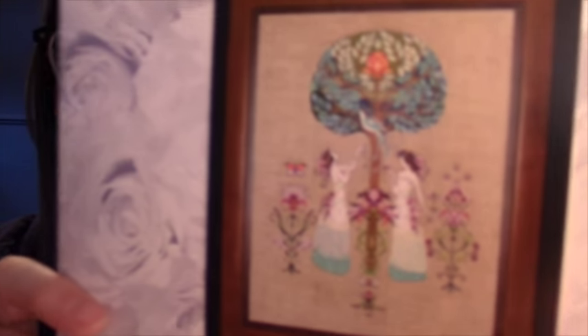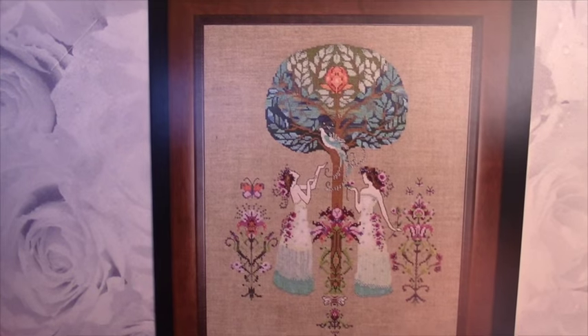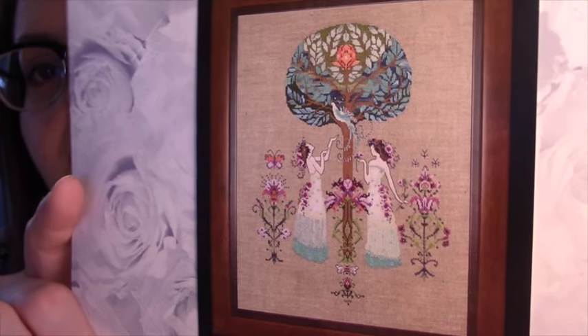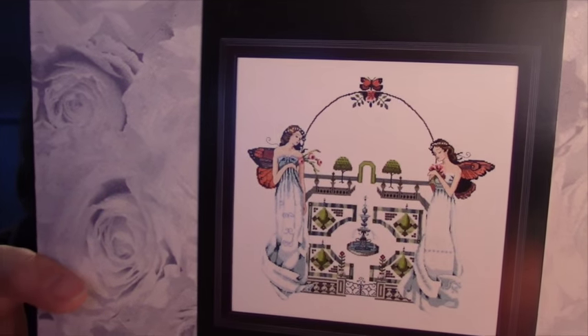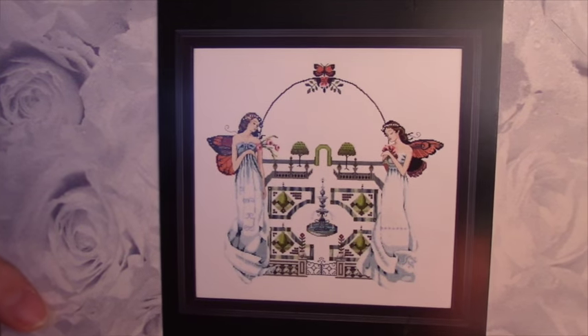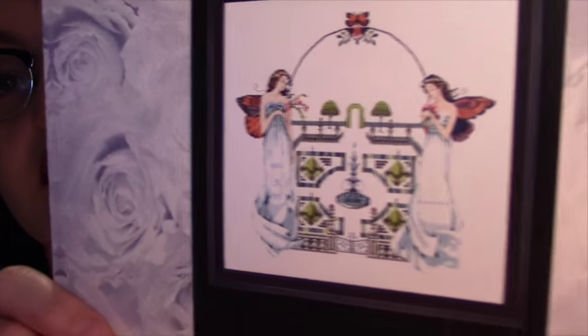The next one I have is number 109 — big jump in numbers — Tree of Hope. 'Serene maidens harvest wishes from the tree with a lotus heart amidst intertwining leaves. Lovely whimsical dream flowers inspired by the arts and crafts movement fill the garden. Stitch your hopes into this tree and watch them grow true.' The next one I have is number 110, Spring Topiary Garden. Love this one — again, border. 'A pair of butterfly-winged damsels oversee an early spring garden.' That is a strong analogy executed very thoroughly.